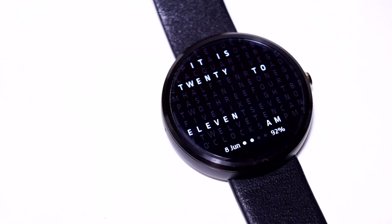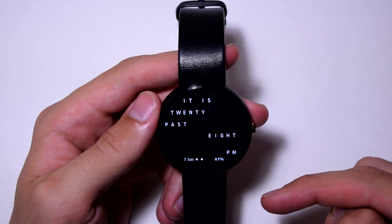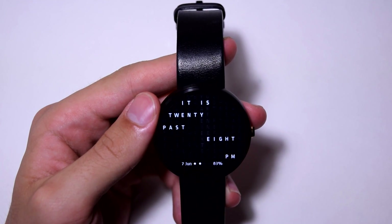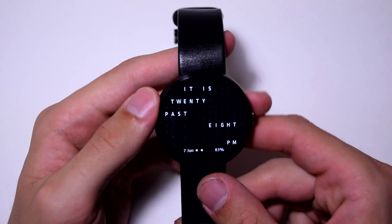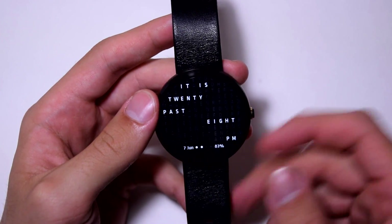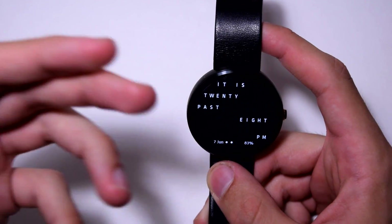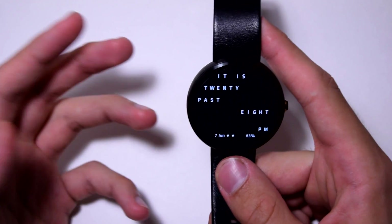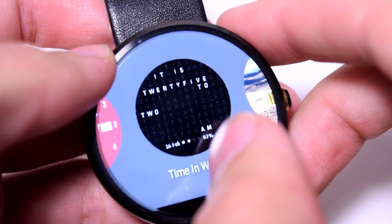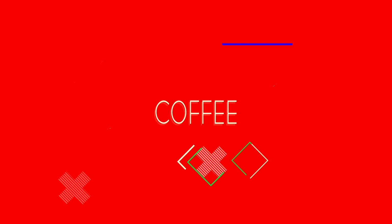The next app is called Time in Words, a dollar in the Google Play Store. You see a block of random letters with the current time lit up in words rather than numbers — for example, 'it is 20 past 8,' with minutes shown as dots. It can be a little hard to read sometimes, like 'a quarter past six,' but if you're good at reading time in words you'll have no problem. It shows the day, month, minutes, AM/PM, and battery percentage.